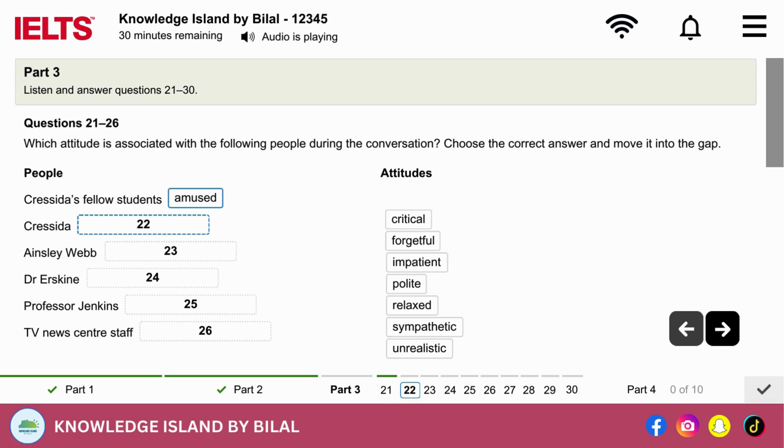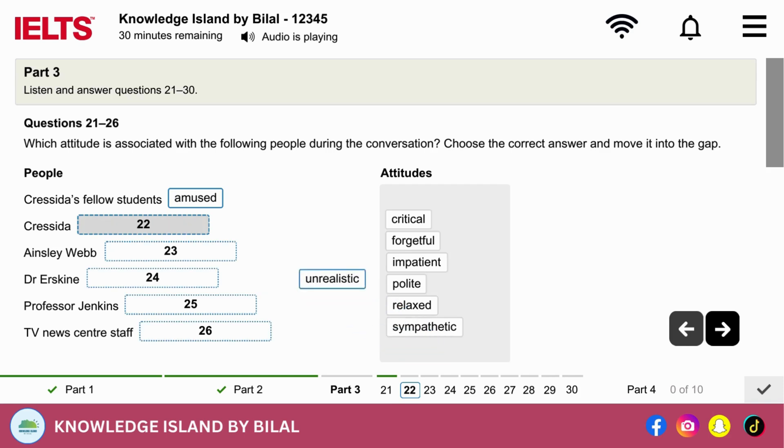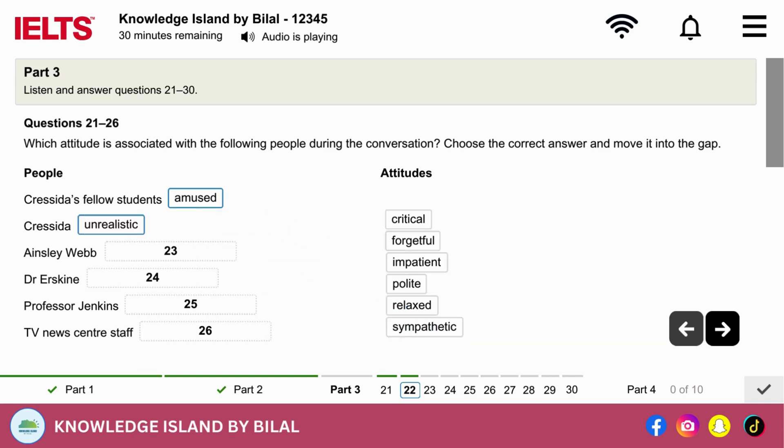Yeah. Well, I learned a lot, as I said. But I think some of the lessons weren't ones I wanted to share with the whole group. My expectations about what it would be like were too high. I'd been fantasising a bit about what I'd be doing. It all worked out okay in the end, but I got off to a bad start. Yes, I heard something similar from the producer, Ainsley Webb, who assessed your performance. He was quite negative about some of the things you did and your initial attitude.